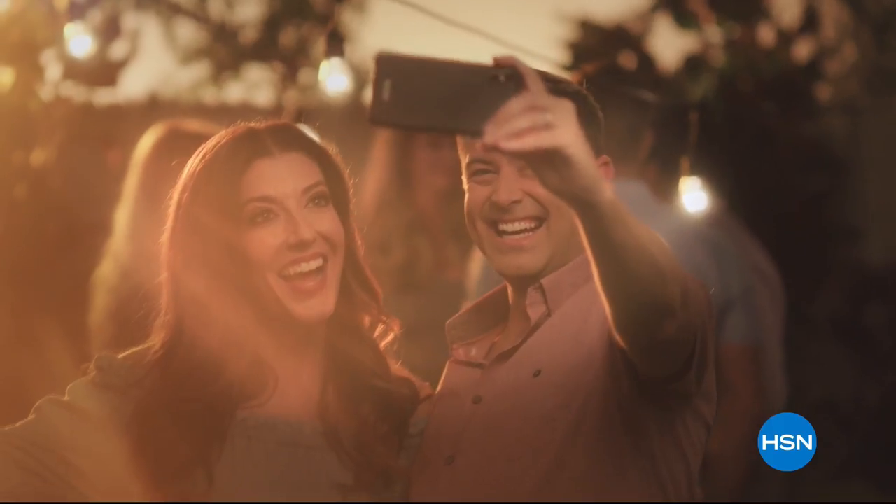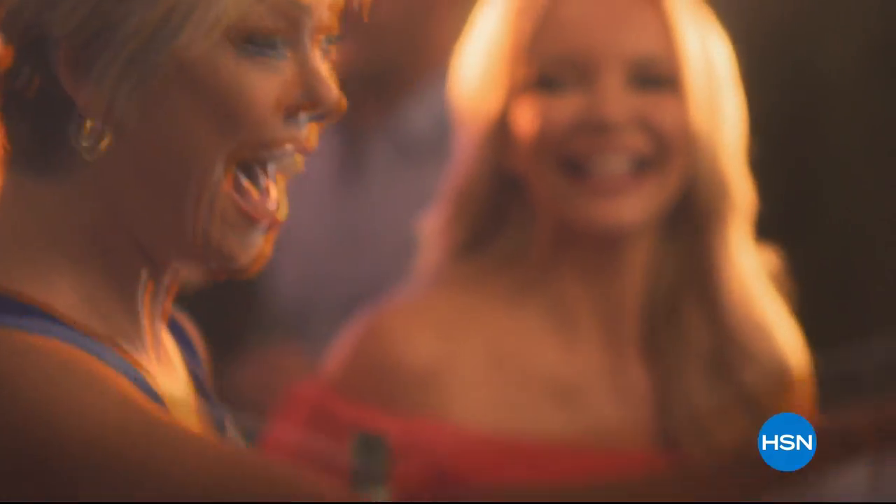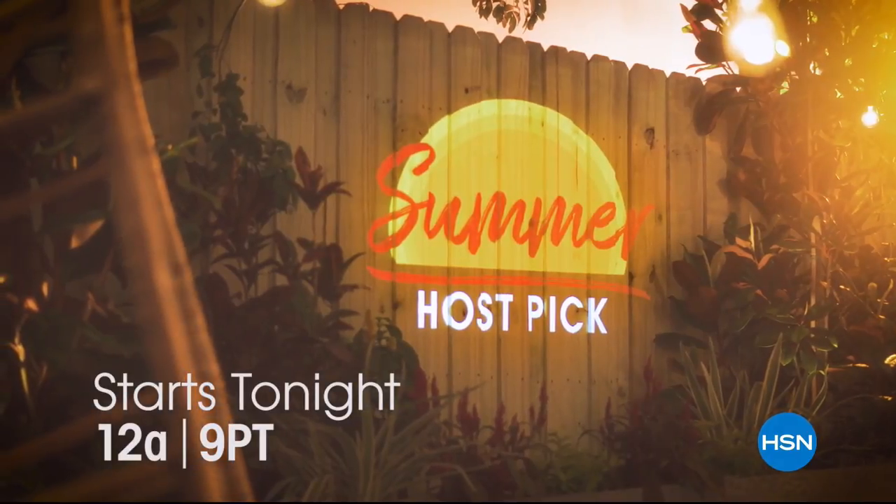Special pricing that you won't want to miss. Kick off your summer with HSN's Summer Host Pick Event, starting tonight at midnight on HSN and HSN.com.